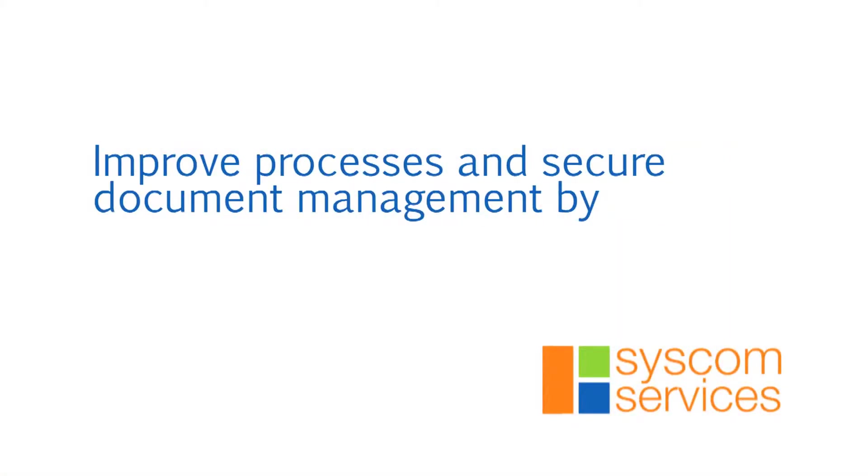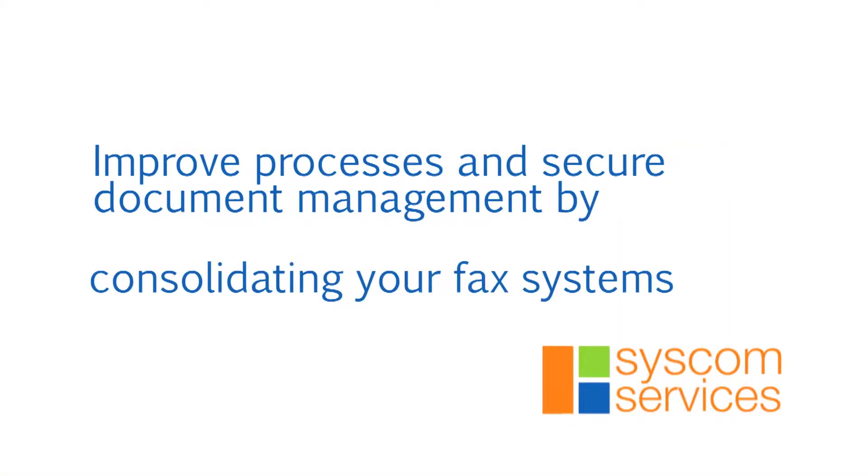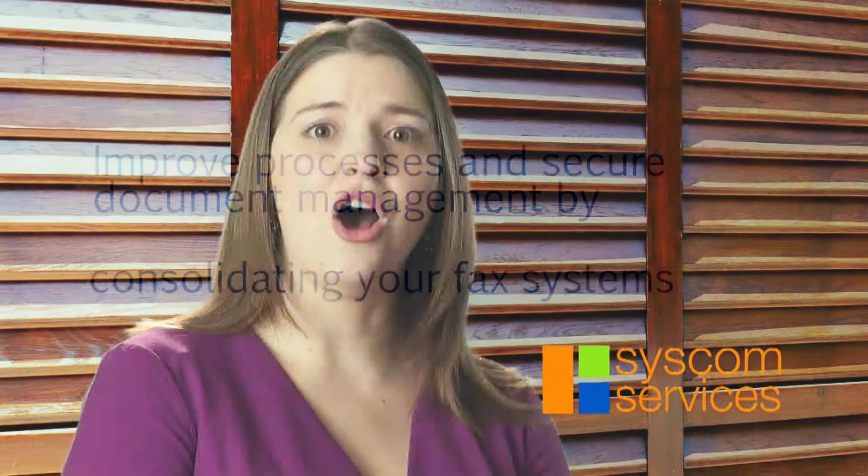Improve internal processes and secure document management by consolidating your organization's fax systems. This will help with HIPAA and high-tech compliance. Also ensure that confidential health information reaches its intended recipient with the help of delivery notifications and options for encrypted and certified delivery.